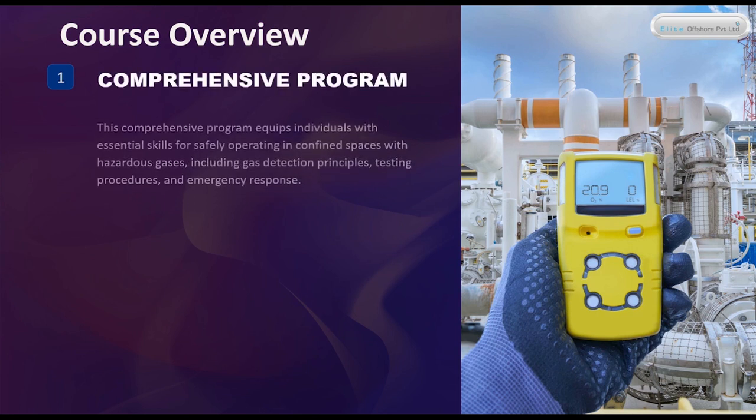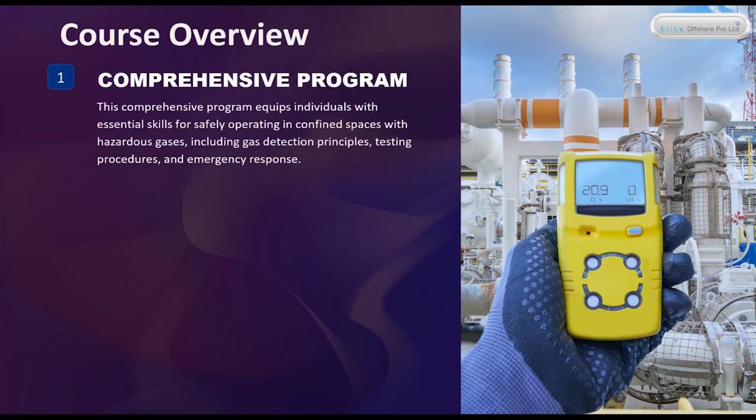Comprehensive Program. This comprehensive program equips individuals with essential skills for safely operating in confined spaces with hazardous gases, including gas detection principles, testing procedures, and emergency response.